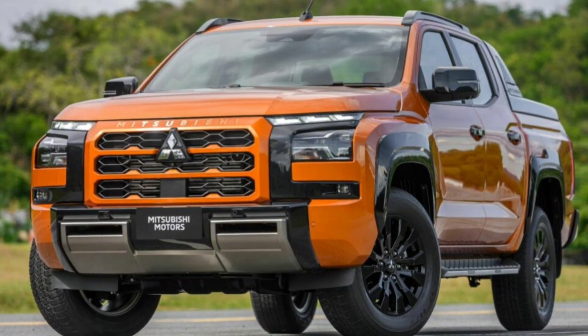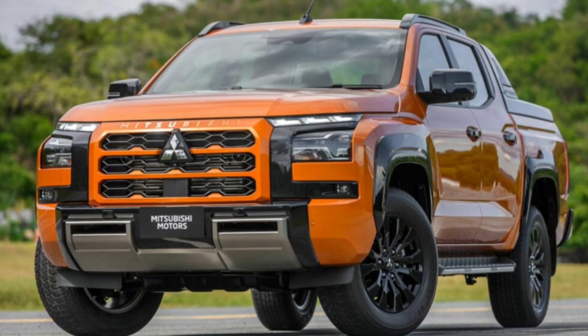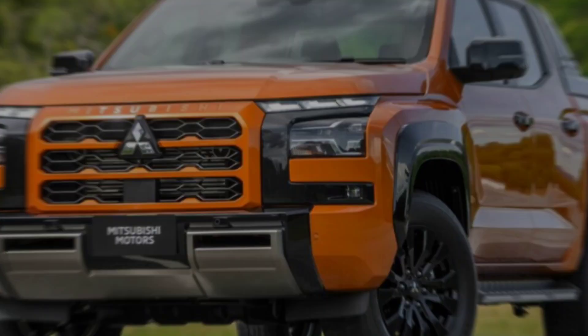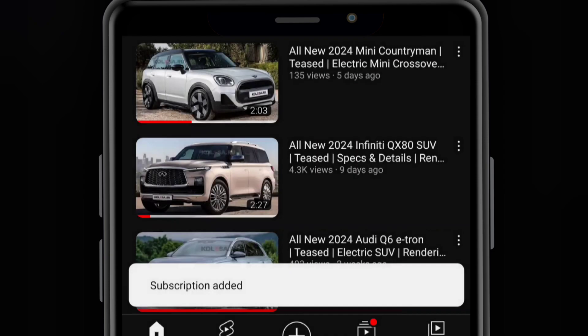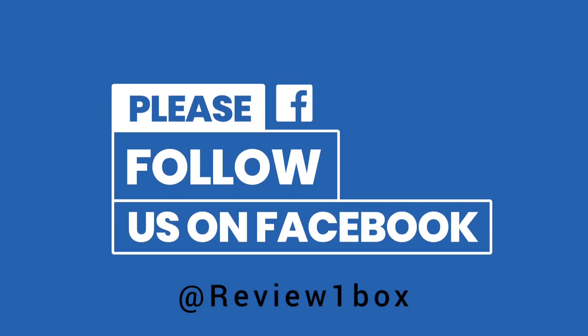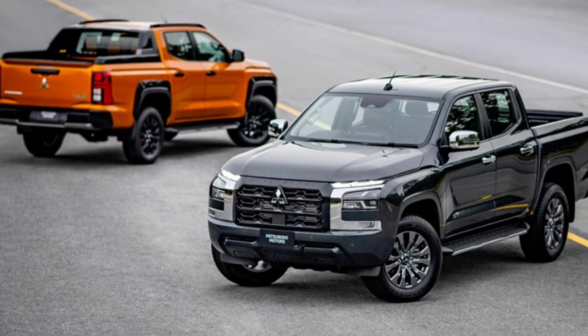Welcome back to Review One Box. In today's video, we are going to take a first in-depth look at the all-new 2024 Mitsubishi Triton pickup truck. Before we get started, make sure to subscribe to the channel and click on the bell icon to enable notification alerts. You can also find us on Facebook and Instagram using the official handle at Review One Box — links are provided in the description below.